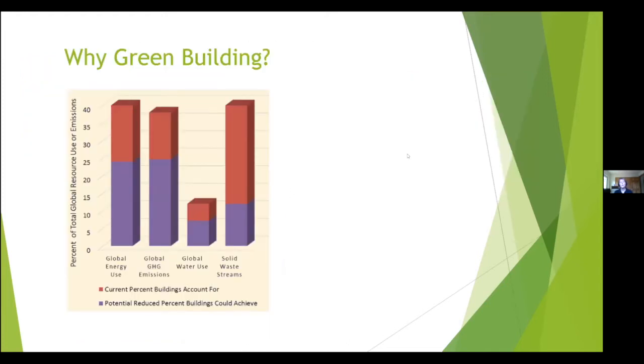Why do green building? Buildings account for almost 40% of global energy use, greenhouse gas emissions, and water use. Green building practices can significantly reduce that impact, as shown by the reduction from standard to green practice on each metric.